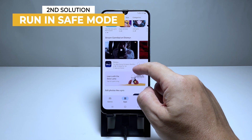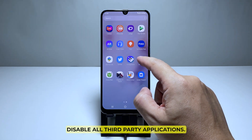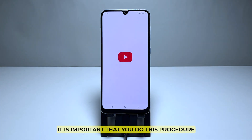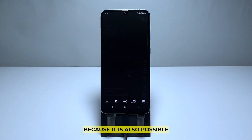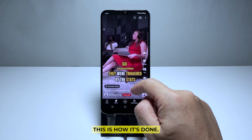Second solution: use your phone in safe mode. Running your phone in safe mode will temporarily disable all third-party applications. It is important that you do this procedure because it is also possible that one or some of the apps you installed is causing the problem.